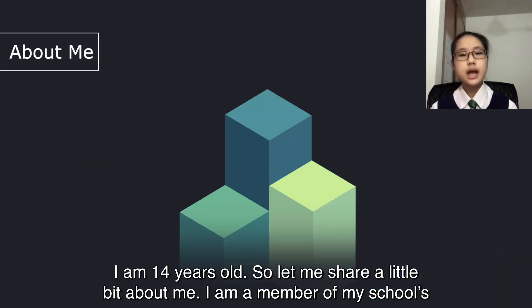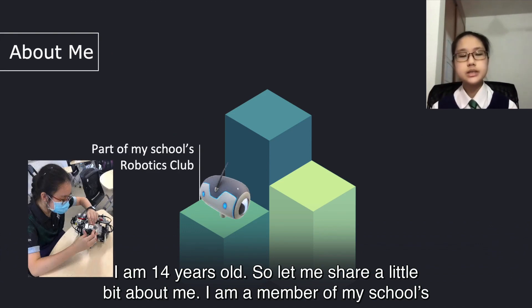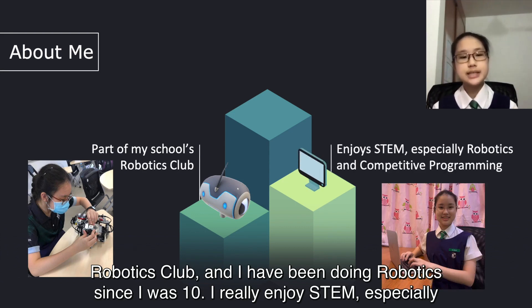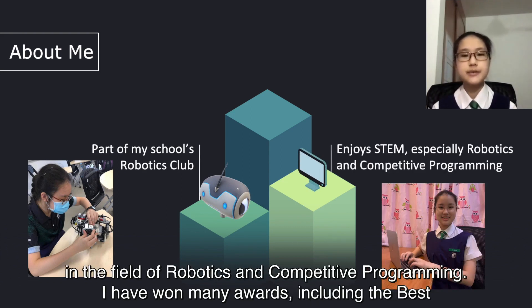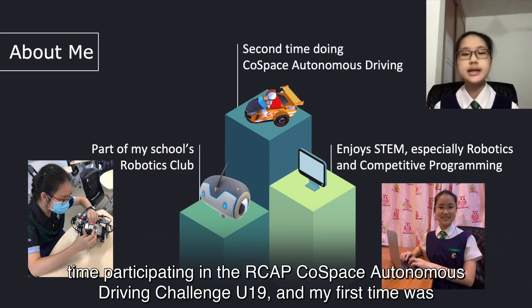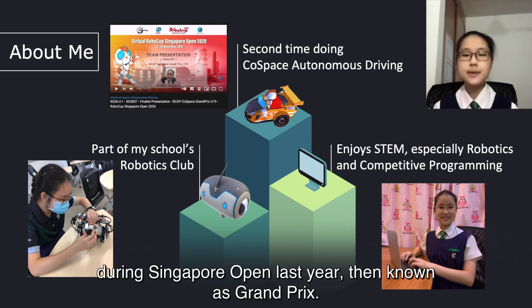Let me share a little bit about me. I'm a member of my school's robotics club, and I've been doing robotics since I was 10. I really enjoy STEM, especially in the field of robotics and competitive programming. I have won many awards, including the Best Presentation Award for iCool and Cold Space Rescue First at U19 last year. This is my second time participating in the RCAP Cold Space Autonomous Driving Challenge U19, and my first time was during Singapore Open last year.